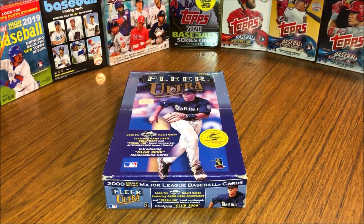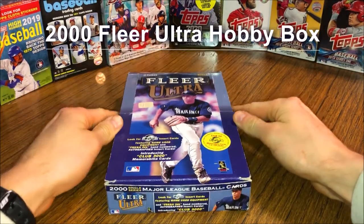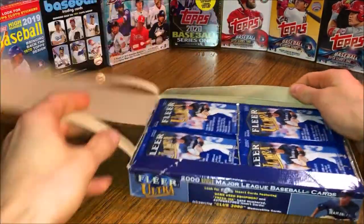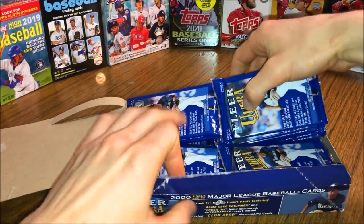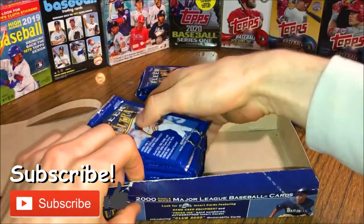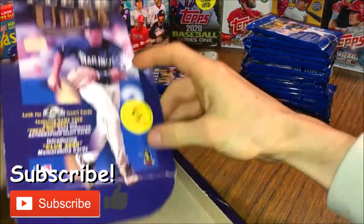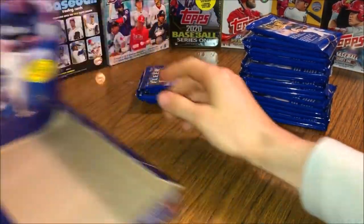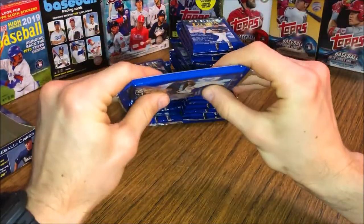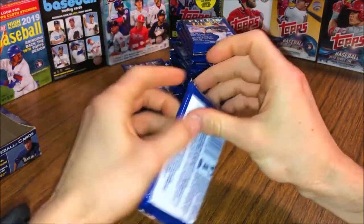Hey guys, 2020 Eagleman here with another wax break. Today's wax break is going to be 2000 Fleer Ultra. I have a hobby box here in front of me — the factory seal has been broken on this, but the packs are all in here. There's no guaranteed auto in this box, but there's a chance of getting one, so that'd be pretty cool to hit.